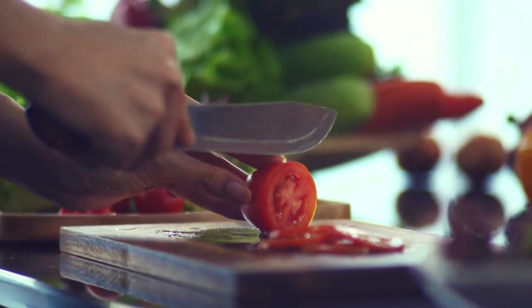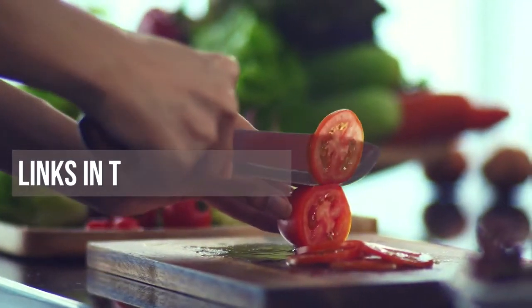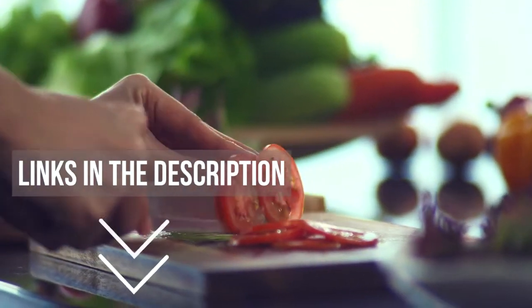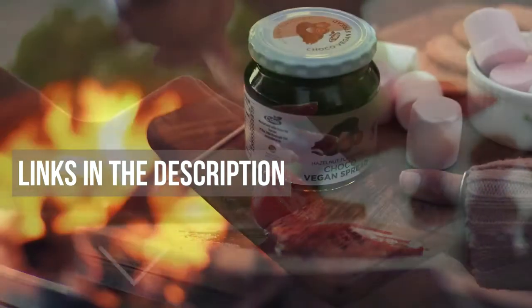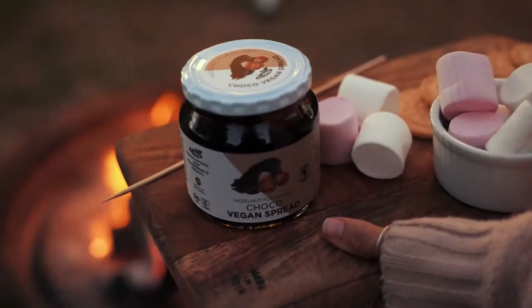If you're looking for the best cutting boards for camping, we'll have the product for you in this list. We've included links in the description for each product mentioned, so make sure you check those out to see which are in your budget range. Now let's get on with the video.